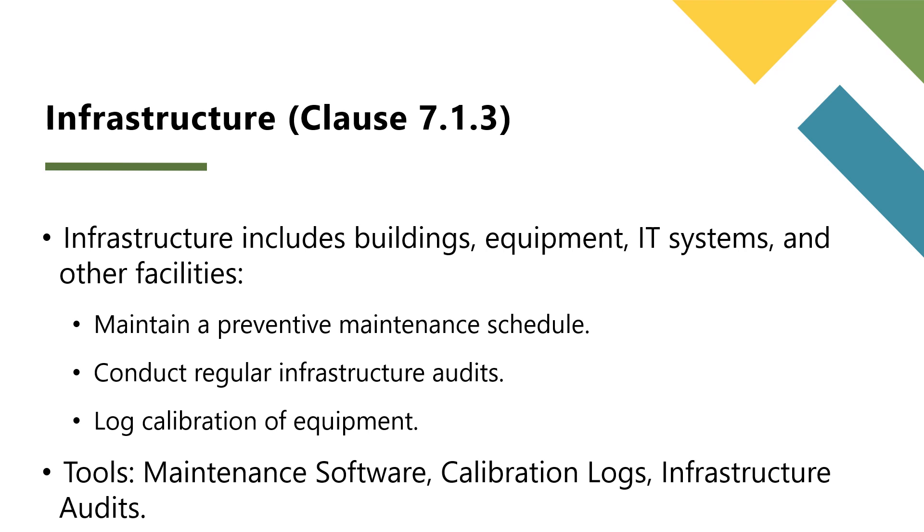Tools for infrastructure compliance include preventive maintenance schedules — use maintenance software to schedule and log equipment checks. Calibration logs should be kept for all critical equipment. Infrastructure audits should be conducted periodically to ensure all facilities and equipment meet food safety requirements.